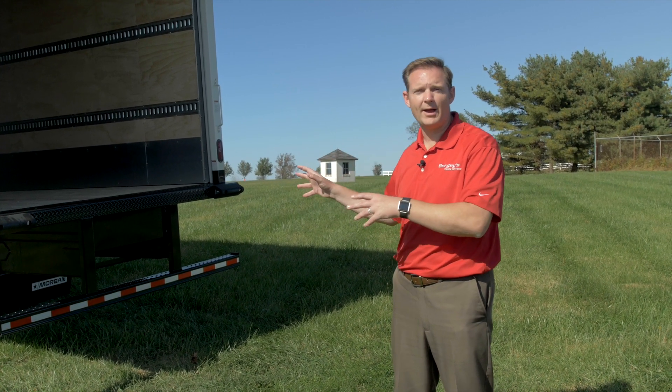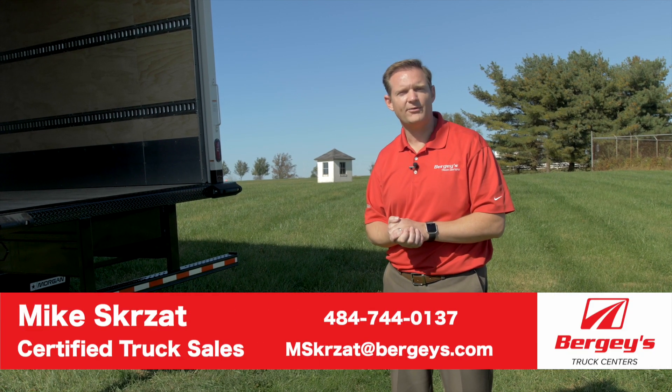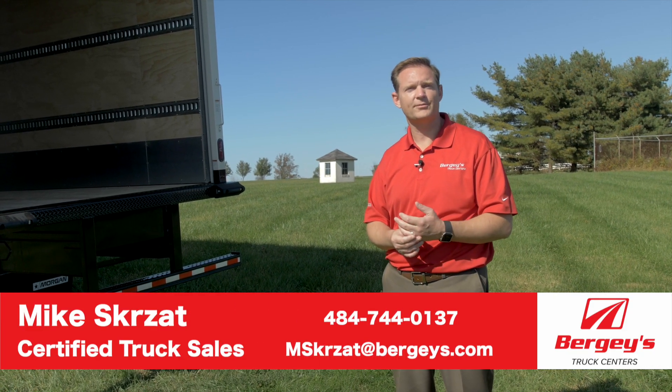So these are just a few of the many options on the 268A. Please give me a call or reach out via email if you have any questions or would like to discuss things further. Thank you for watching.